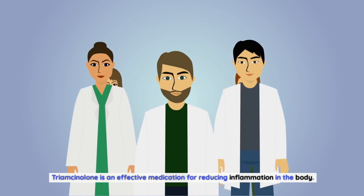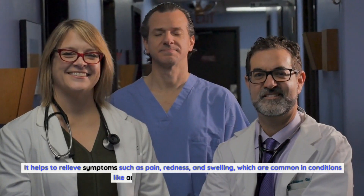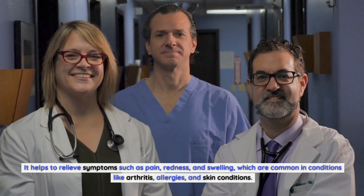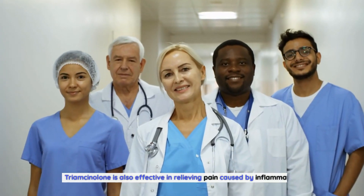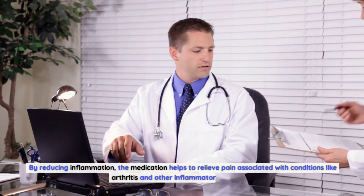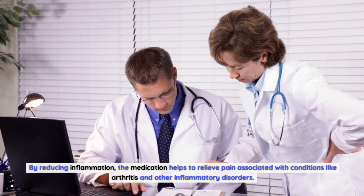Triamcinolone is an effective medication for reducing inflammation in the body. It helps to relieve symptoms such as pain, redness, and swelling, which are common in conditions like arthritis, allergies, and skin conditions. Triamcinolone is also effective in relieving pain caused by inflammation. By reducing inflammation, the medication helps to relieve pain associated with conditions like arthritis and other inflammatory disorders.